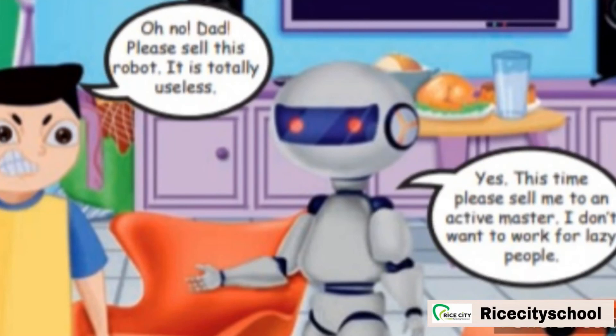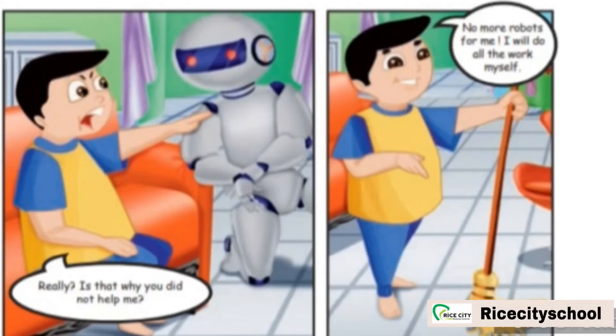Vicky says, 'Oh no! Dad, please sell this robot. It is totally useless.' Vicky asked his father to sell the robot. Robert replies, 'Yes, this time please sell me to an active monster. I don't want to work for lazy people.' Vicky says, 'Really? Is that why you did not help me? No more robots for me. I will do all the work myself.' Finally, Vicky realized his mistake and decided to do all his work himself.